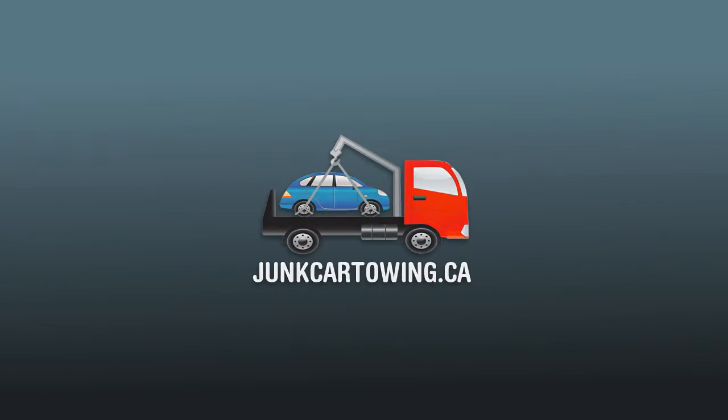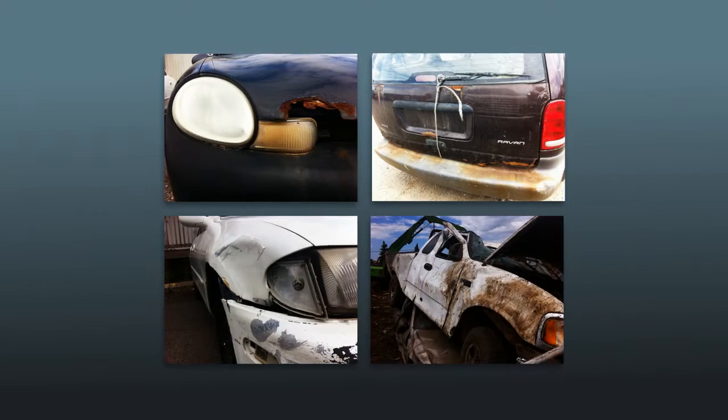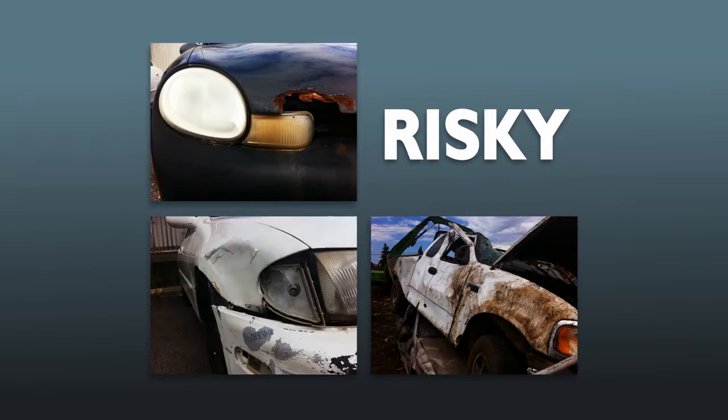Sharp materials, twisted metal, rust, glass and chemicals can be found in all old junk cars. This makes them very risky to have in your home, especially if you have kids around.